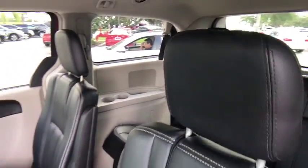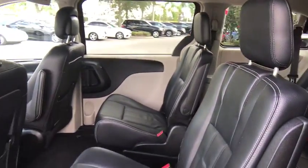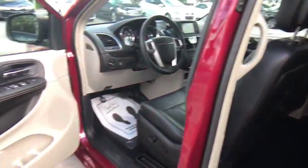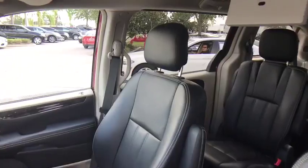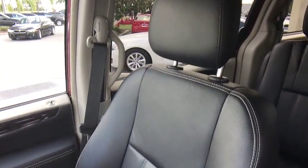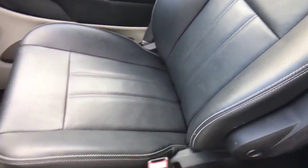Leather-wrapped steering wheel, Bluetooth, power steering, adjustable steering wheel, aluminum wheels, hard disk drive media storage, cruise control, floor mats, auto-dimming rear-view mirror, four-wheel disc brakes, front-wheel drive, universal garage door opener.